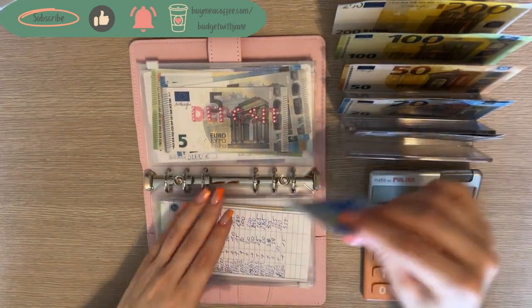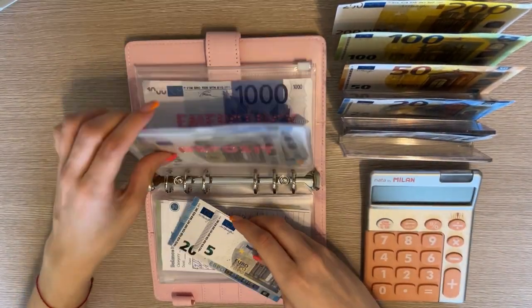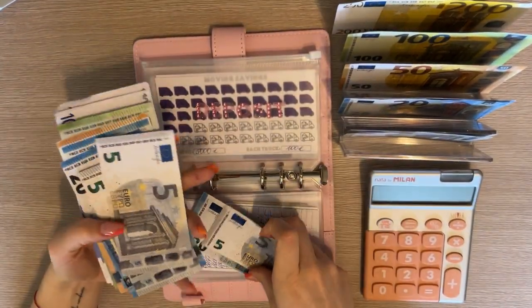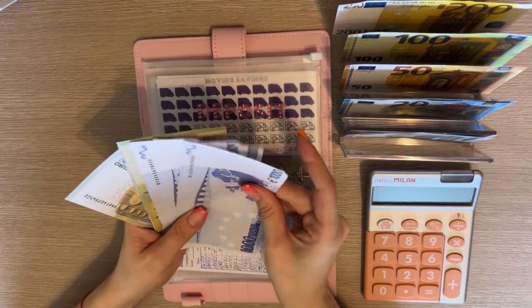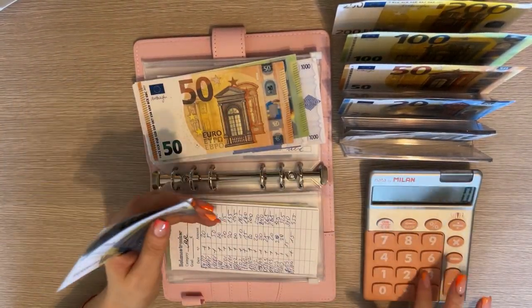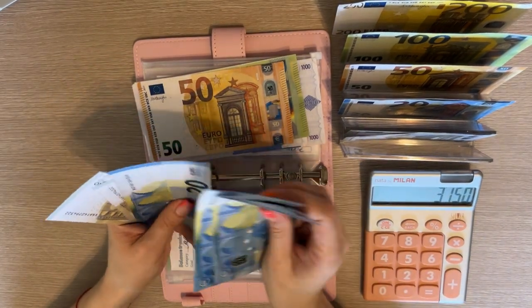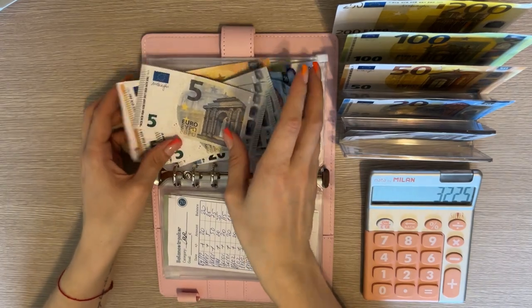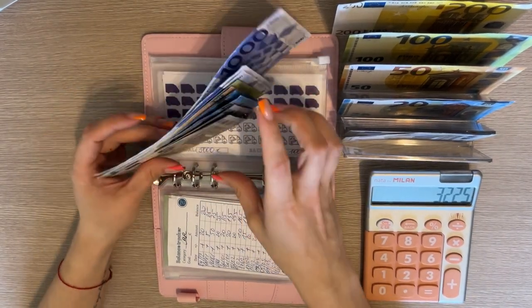Deposit is going to get 25 as usual. We have 1000, 2000, 3000, 3100, 3150 plus 20, 40, 60, 65, 70, 75 — so three thousand two hundred and twenty-five in deposit.